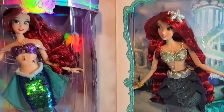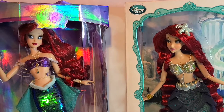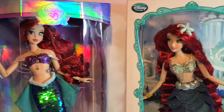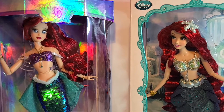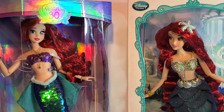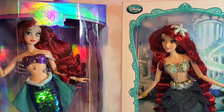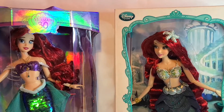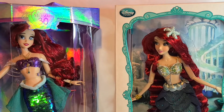There are other videos out there that did them a while back, but I wanted to take my time. Don't forget to subscribe since you're already in my channel, hit that bell notification so you're notified every time I upload a video, and share a comment. Thanks for joining me. Let's roll that clip and start the review of these Ariel dolls.